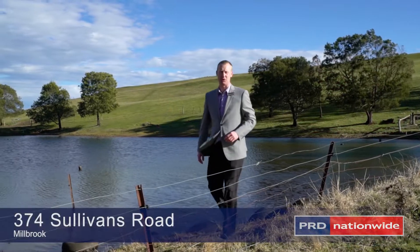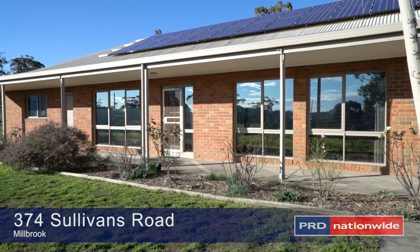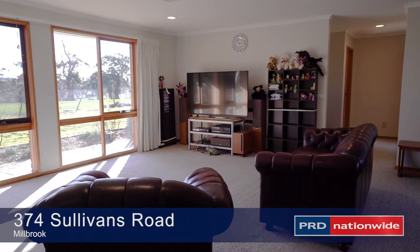G'day, Chris Leonard here. We'd like to welcome you to 374 Sullivan's Road, Millbrook. This expansive one home owner boasts 31 squares of living space.